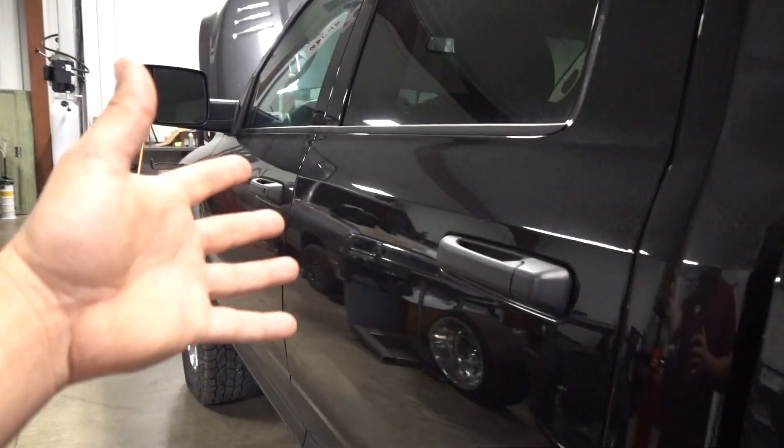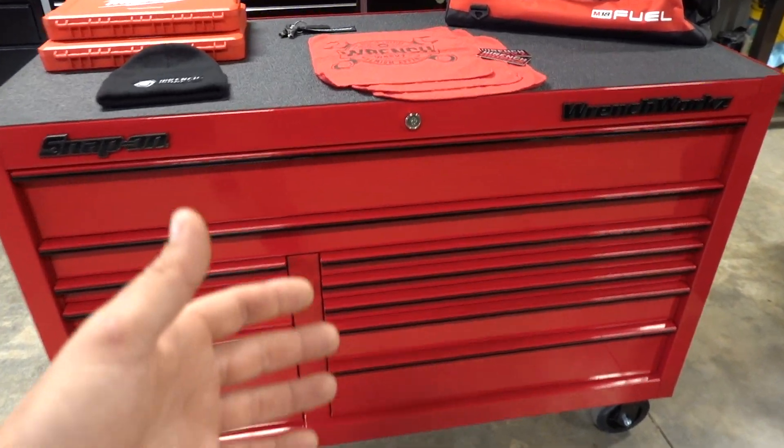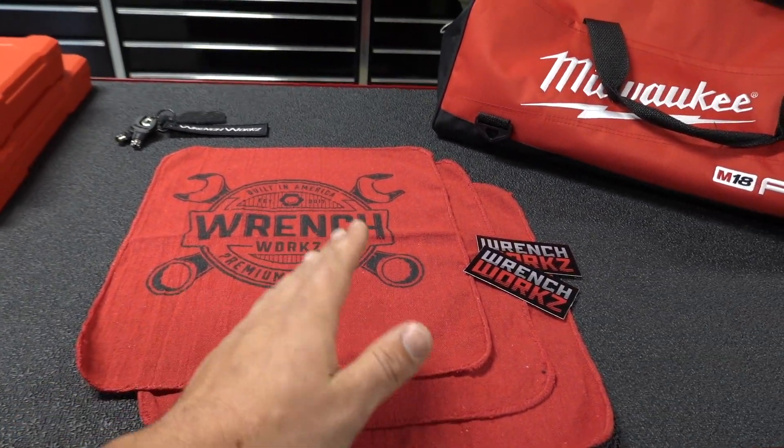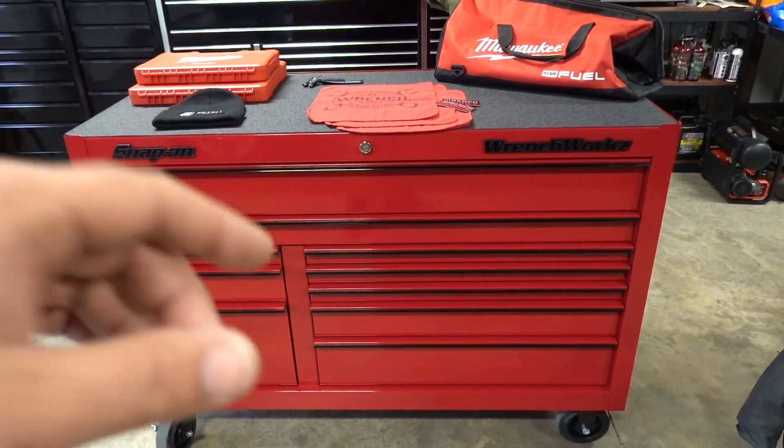Jumping right in — before we get to what we're going to be fixing on Allie's truck and resolving our transmission temperature issues: eight days left for the WrenchWorks loaded toolbox giveaway. Today, Sunday and Monday — Cyber Monday — we are still throwing in three custom shop towels and some stickers in every single order. Make sure you get those orders in now. Every order through the giveaway is guaranteed to arrive in time for Christmas — everything in stock is ready to ship very quickly.